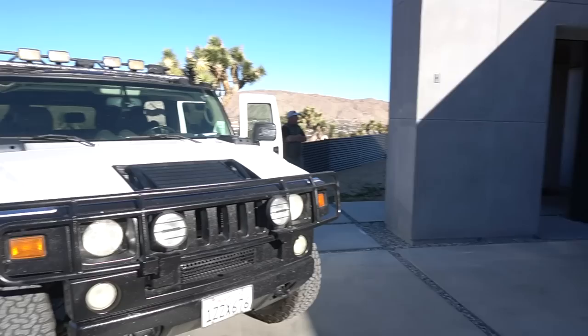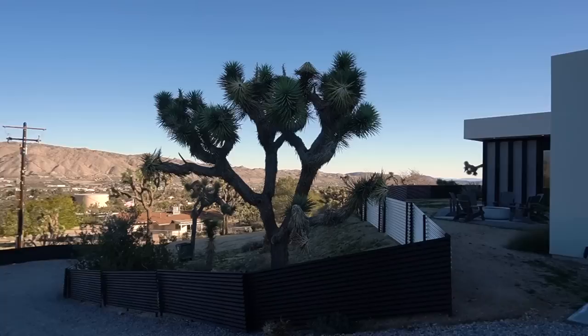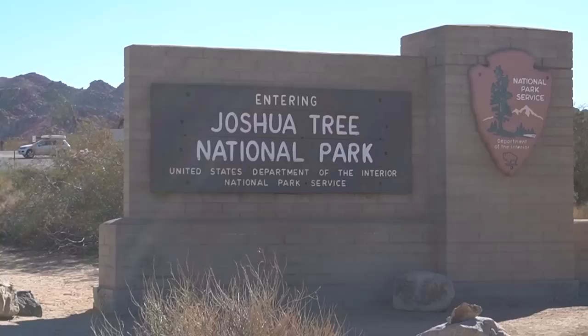Hey guys, what's up? It's Raven. As a young business owner, this is major for me. I hosted a luxurious three-day work retreat for my team and I, and we stayed in a super cool $3 million smart home in Joshua Tree, California.